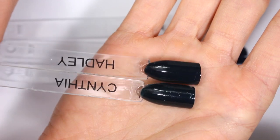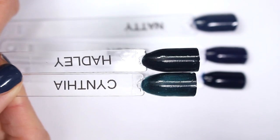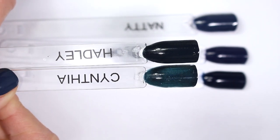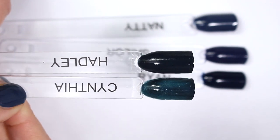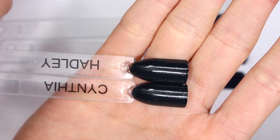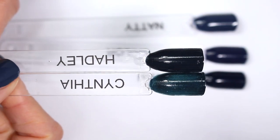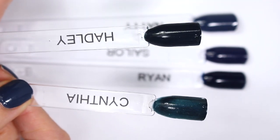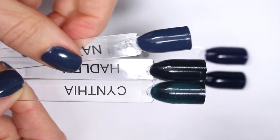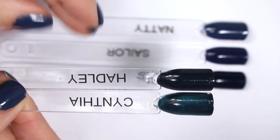Cynthia and Hadley both look pretty deep, almost black on the nail. But if I let some light shine through, you can really see what Zoya means by Cynthia being a blackened peacock — you can see that teal coming through when I let all the light in. You don't get that much light when it's on your nail, so you get something much deeper in person. You really have to catch it in the right light to get that green undertone. Hadley also has a little bit of green undertone in the right light, and it's much closer to Cynthia's undertones than to the blue in Natty.